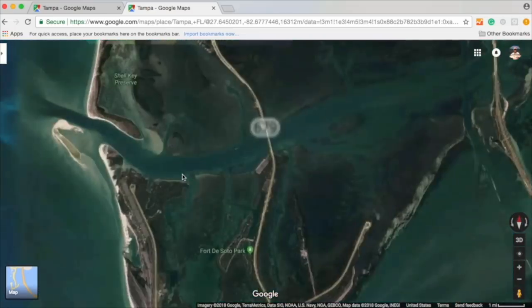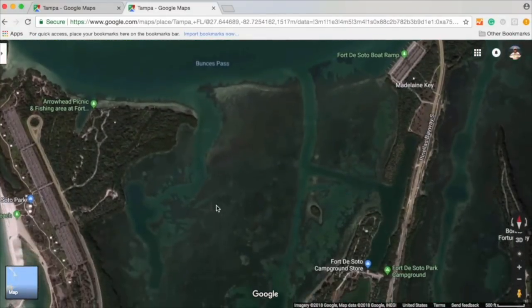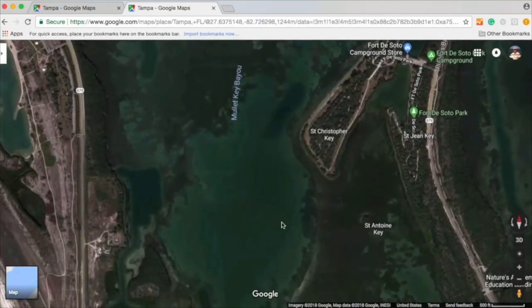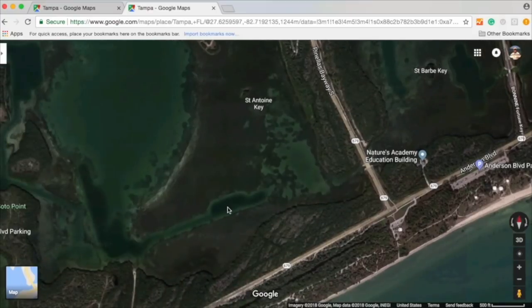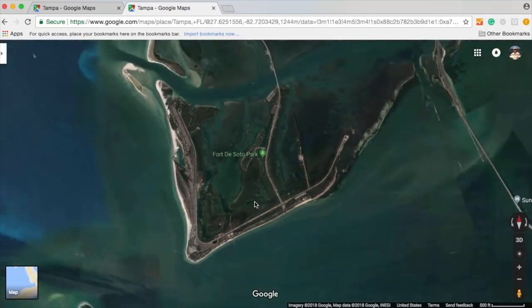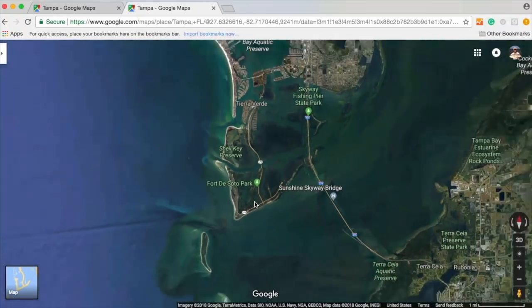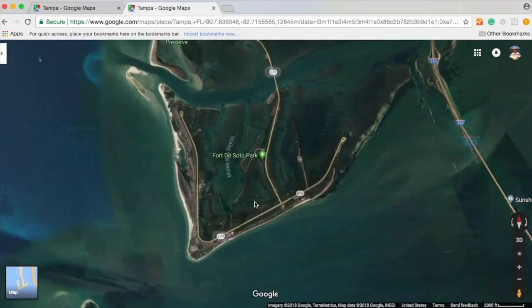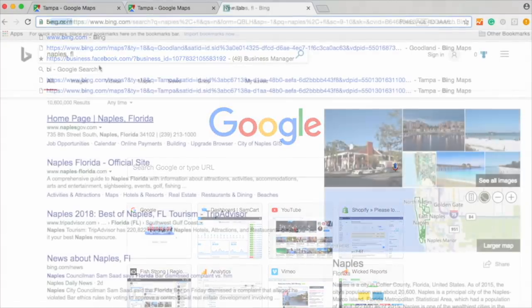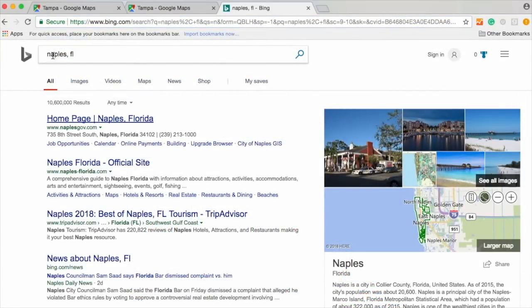Down at Fort De Soto Park you can see how channels go through the flats, where the deeper areas are and where the shallower areas are — just so helpful. You can see some really deep cutouts in the back of this bay which would probably be a good wintertime retreat. I know that without ever flying a drone — I just get online and check it out. Another map service I highly recommend is Bing at bing.com, which is very similar to Google. I just searched for Naples, Florida and then clicked on the map view.